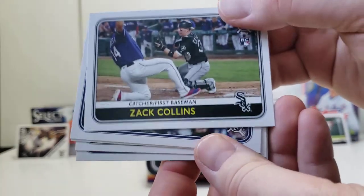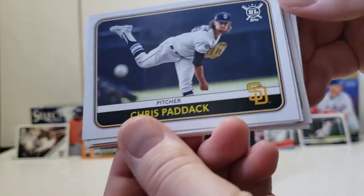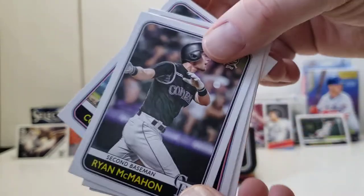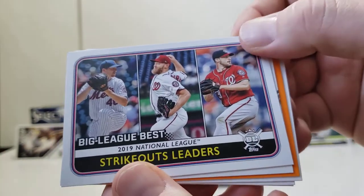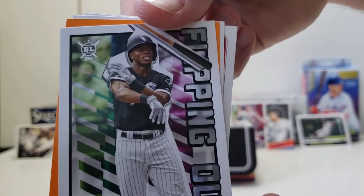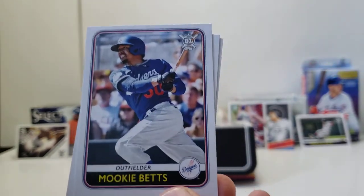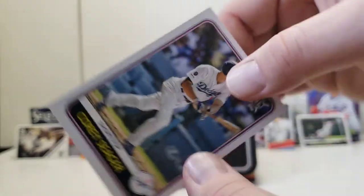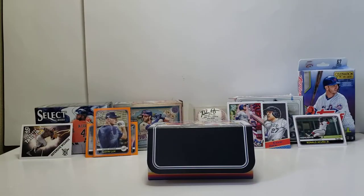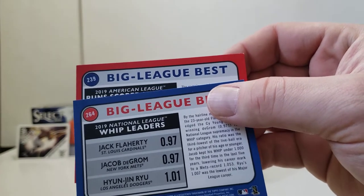Next pack. Zach Collins, Kevin Pillar — going to need to break something older to get more rookies of his. Another Paddack, Ryan McMahon, strikeouts leaders for the NL, Tim Anderson for the Flipping Out parallel set, Max Muncy as our orange, Mookie Betts near the end of the pack, run scored leaders for the Big League's Best, and Corey Seager. There might be a color scheme variation between AL and NL on the Big League's Best cards.